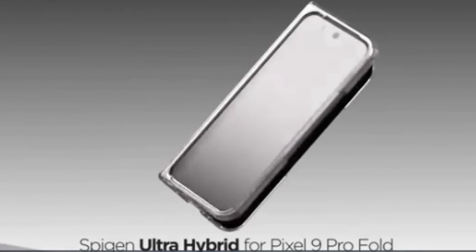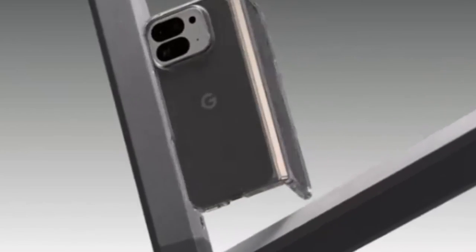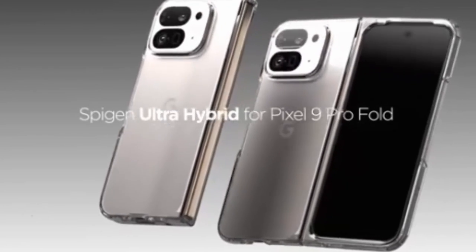So that was the video about the best Pixel 9 Pro Fold cases. All the links are given in the description, do check them out. If you enjoyed the video, be sure to hit the like button and subscribe to our channel for more videos. Thank you!